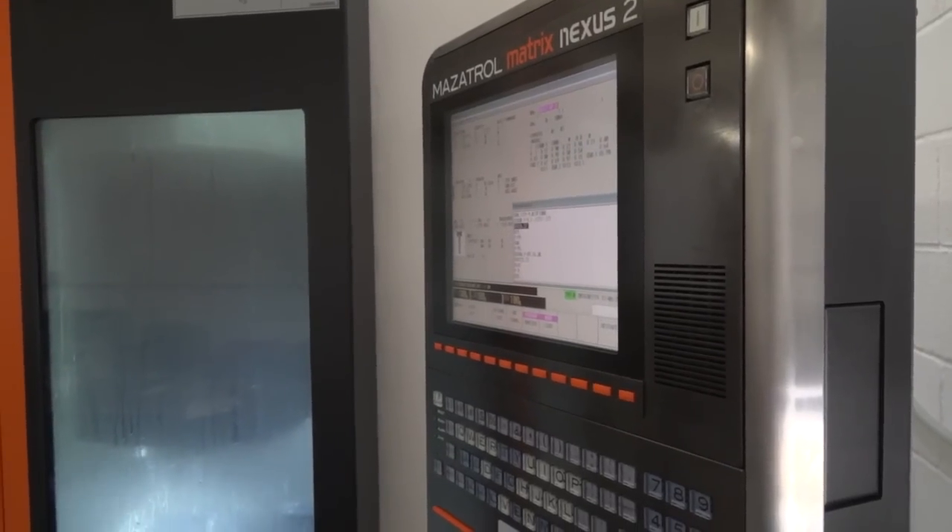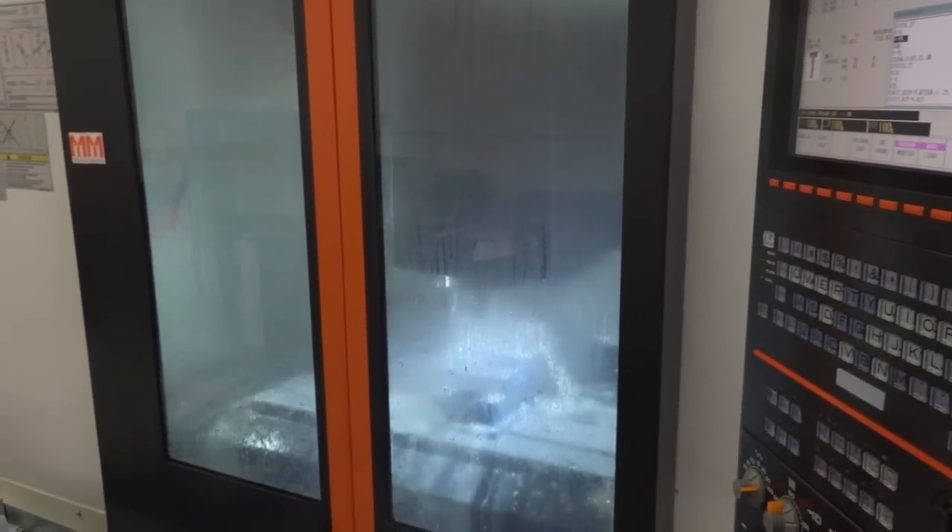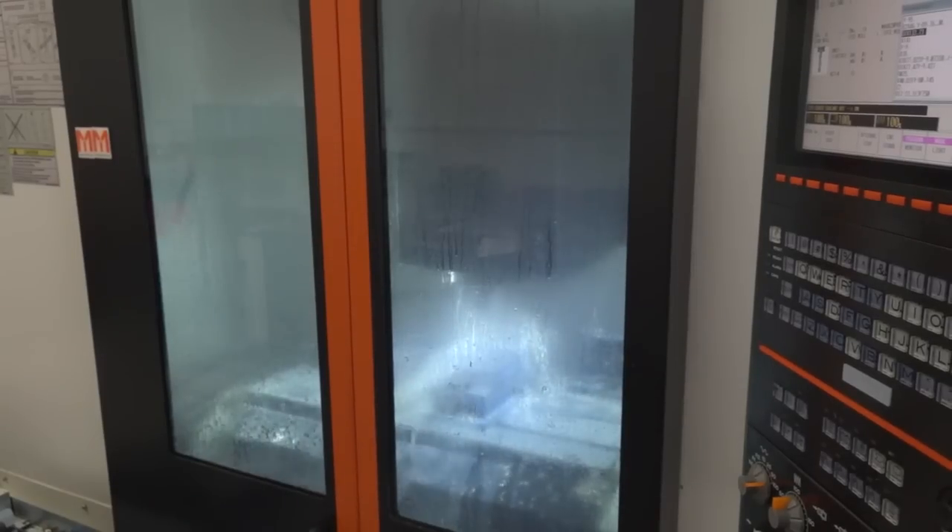So where did the name come from out of interest — Maztec? I formed the name because I started off with a Mazak. So I thought it would be good to incorporate that name into the business.